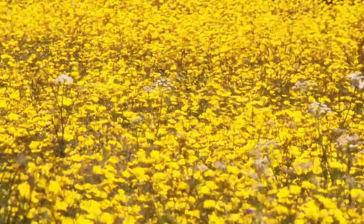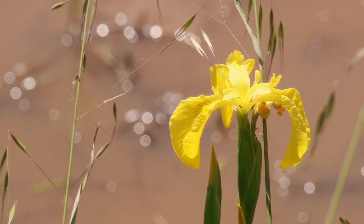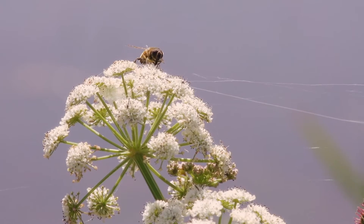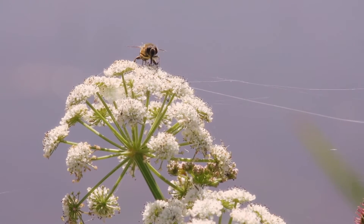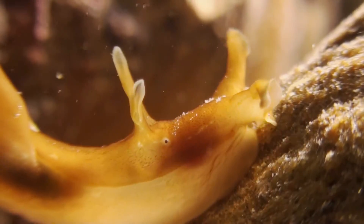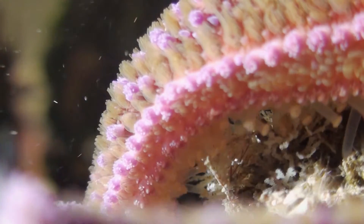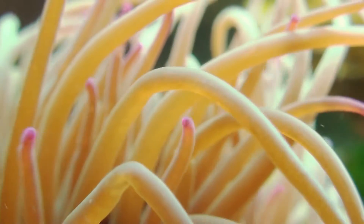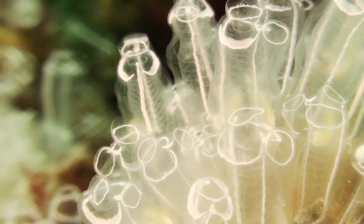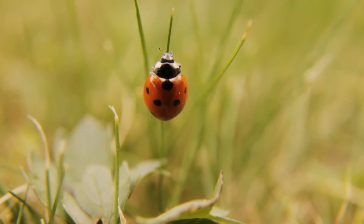Around 300,000 plant species have been catalogued. Almost 75% of these are flowering plants. Their success is closely related to that of the insects, plants' most important pollinators. There are around 60,000 known species of vertebrates, but invertebrates alone make up more than 50% of all known species. They come in an astonishing variety of forms, colours and behaviours, and inhabit almost all of Earth's habitats.